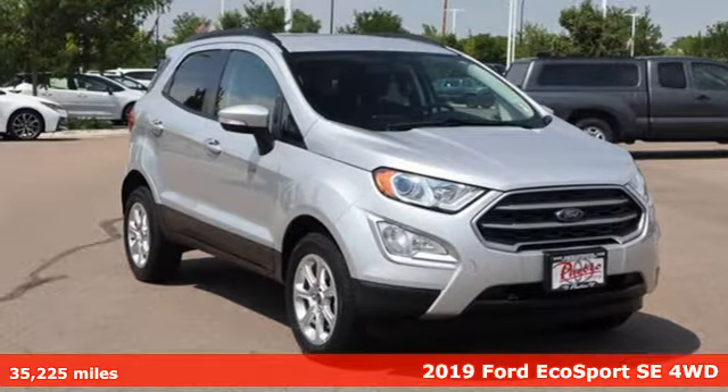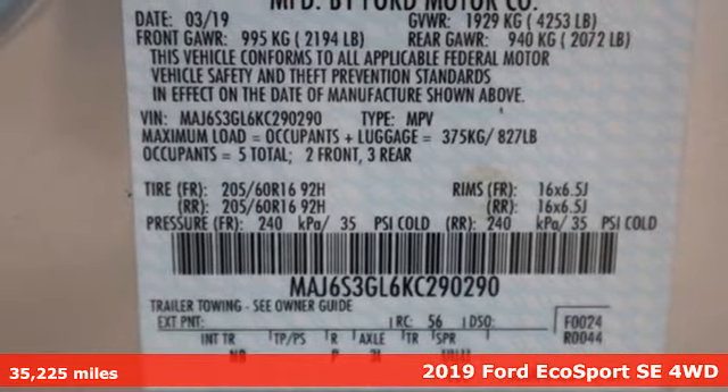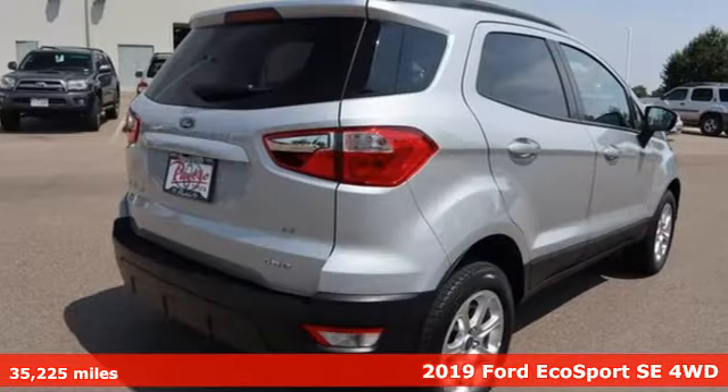Here's a 2019 Ford EcoSport. Ford, where tradition meets innovation. It comes with the features you need and, better yet, want.